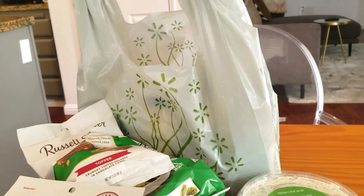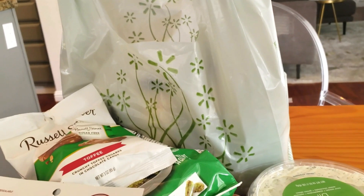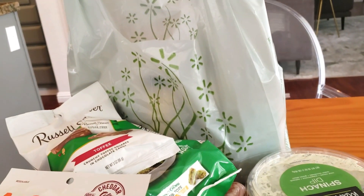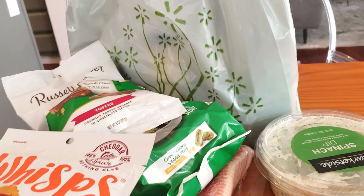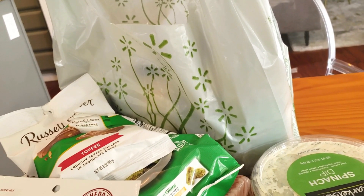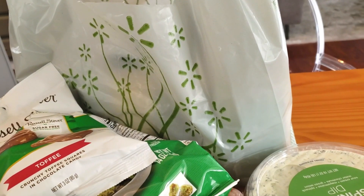Hey loves, welcome back to my channel! This is going to be a really quick Walmart haul — it wasn't supposed to be one. I was just going to pick up some Premier Protein shakes, but I ended up grabbing a couple of things, so I wanted to share some snack ideas. I tried mixing a Premier Protein shake with coffee and it tasted just like an iced coffee. Let's get into the haul!